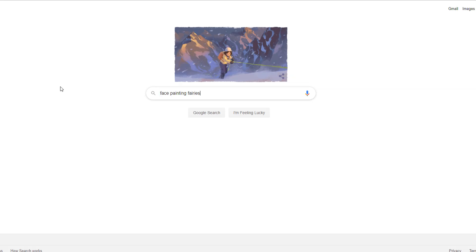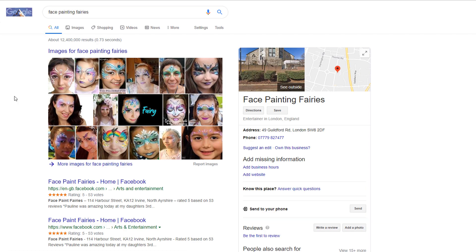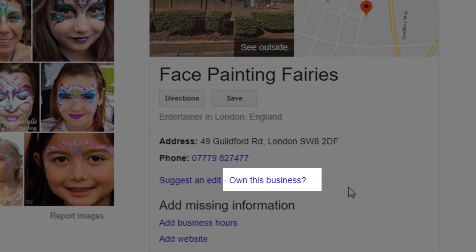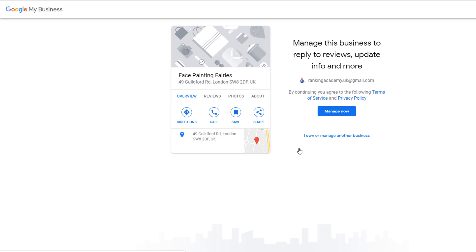If you fall in this scenario, this is what you need to do. Let's use the example of a face painting business called Face Painting Fairies. If the business listing has been created by Google, you should see a panel on the right-hand side of the search results with the business details. Within the panel, the presence of the 'Own this business?' link means this listing is not only unverified but also unclaimed.